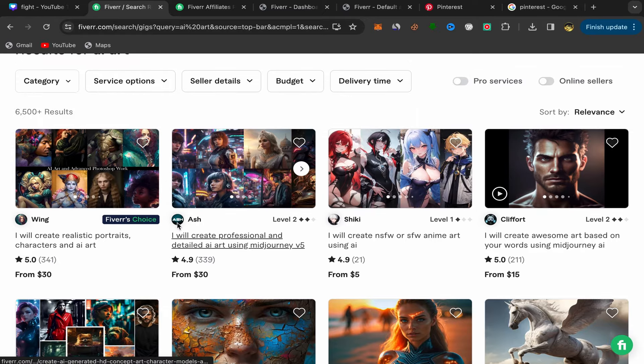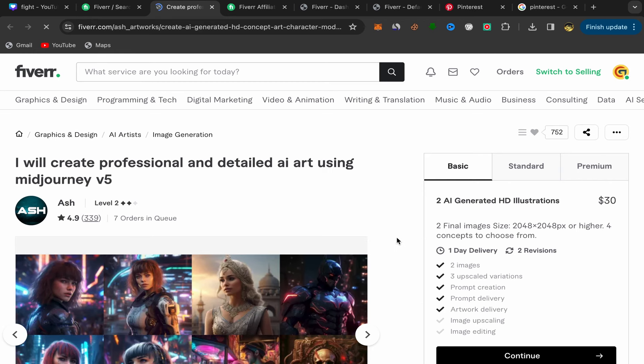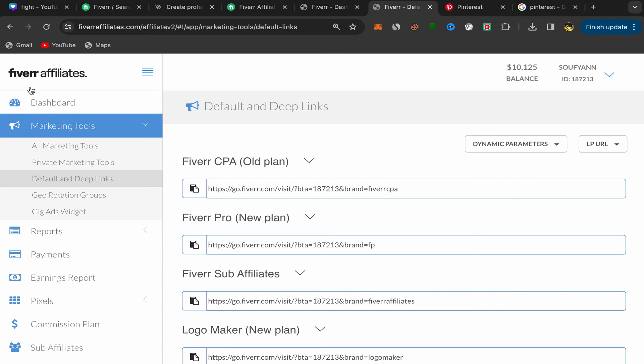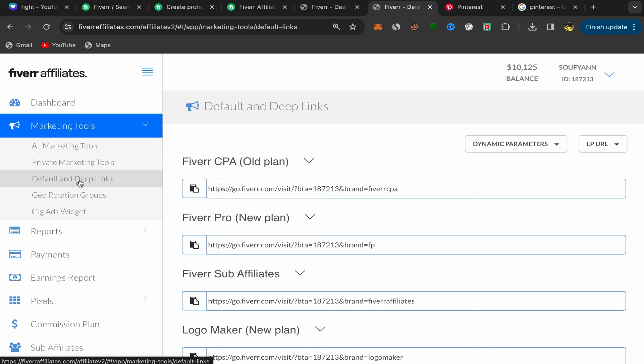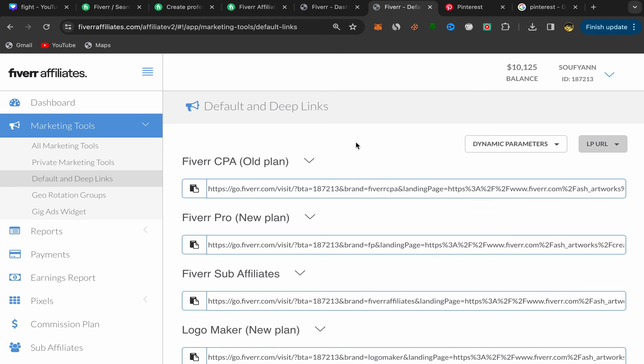Choose a seller that looks good — for example, a Level 2 seller with lots of reviews. Click on their service to go directly to their Fiverr profile page, then copy their profile link. Go back to your Fiverr affiliate account, click on Marketing Tools, then Default and Deep Links. Paste the seller profile link there, click again, and you've just created your first Fiverr affiliate link.